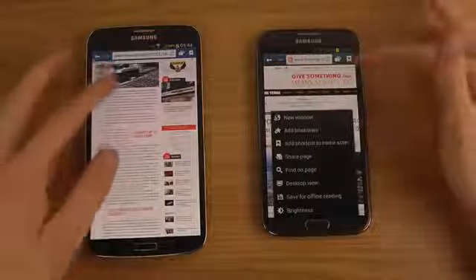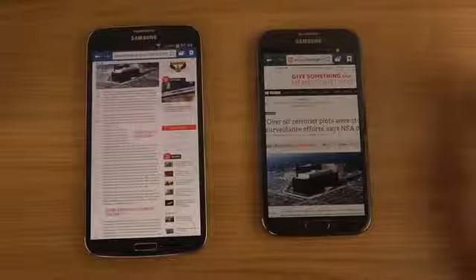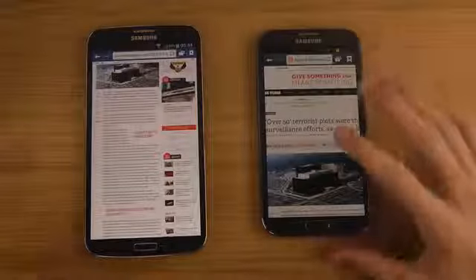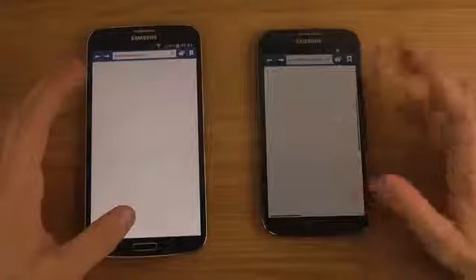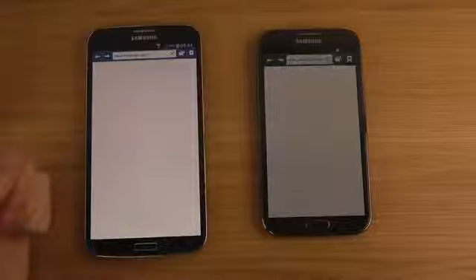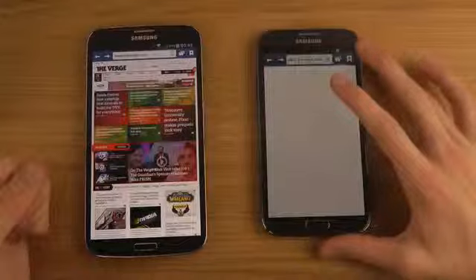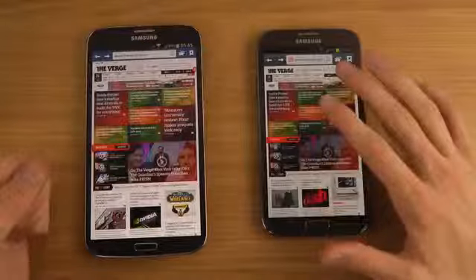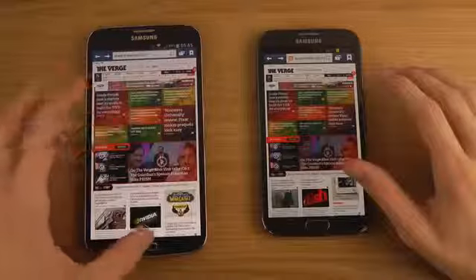You can also see the browser looks a little different — it appears more bluish at the top on the Mega compared to the Note 2, which has a different color tone at the top. This has been a quick look at browser performance — I'll probably also do a full review and compare other things with these two phones. Page loading is noticeably a little bit quicker on the Galaxy Mega.